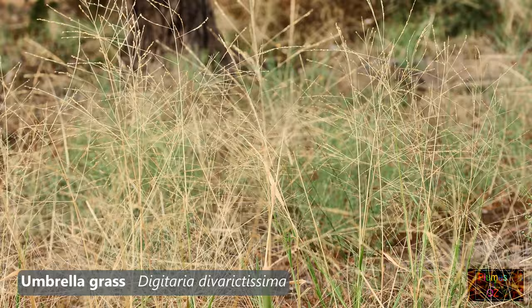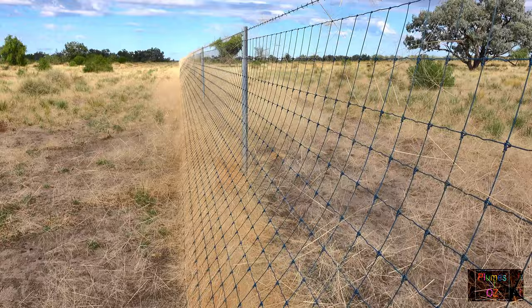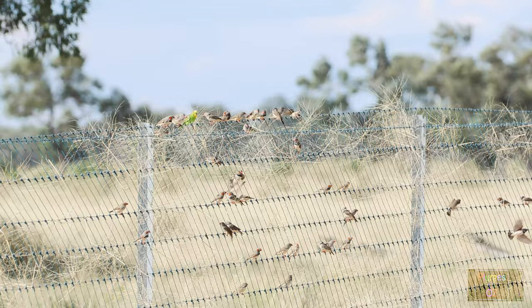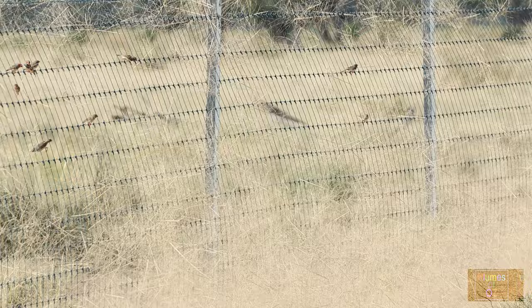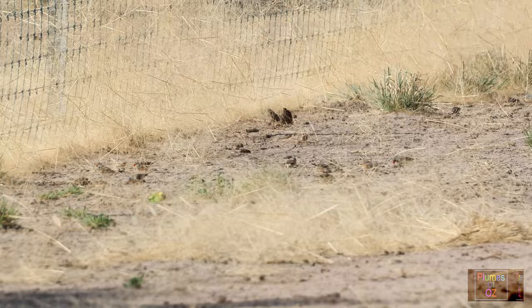The umbrella grass heads dry and are blown from the plant, dropping the seed as they roll along the ground. Looking at the dry head you can still see there is seed attached. There is a tall barrier fence to stop roos and emus — look at the grass heads caught in it. They are blown there and when they hit the fence the seed drops out. So along this fence line, the wind and the barrier mesh create a winnowing effect, and at the bottom of the fence there will be an abundance of seed.